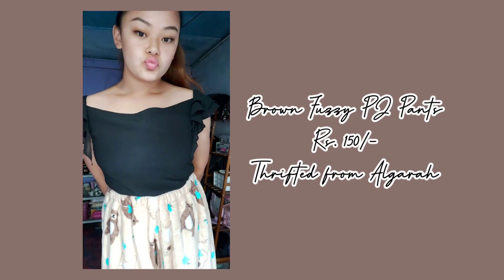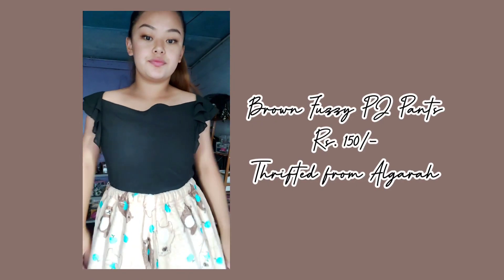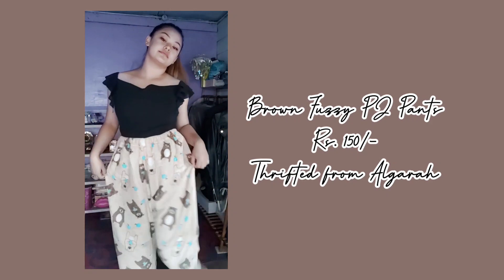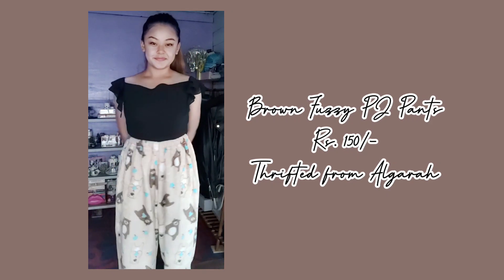The last item of the haul is this fuzzy trouser — it's so cute! It has little bears all over it — brown bears and cream-colored bears. I'm gonna be sleeping with bears! I'm a happy person. These fuzzy trousers are thrifted from Olgara for just 150 bucks, and they are very very warm. If you're looking for affordable winter clothes, definitely give thrift stores a try!